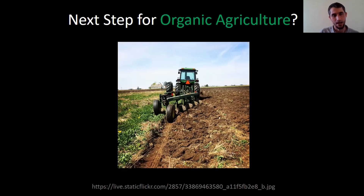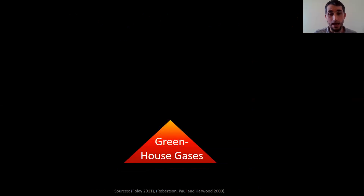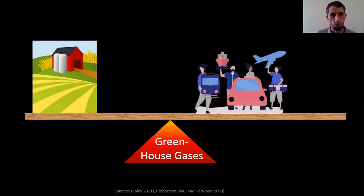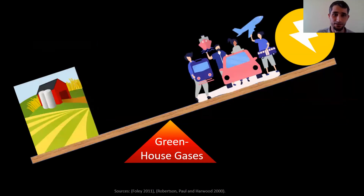That got me onto a pathway to explore what's the next step for organic agriculture. We've come a long way, and in a lot of ways we've made great strides. What can we do to improve what we're doing? One metric we can look at is greenhouse gas emissions. If we consider agriculture's role in greenhouse gas emissions compared to things like worldwide transportation or electricity generation, agriculture actually contributes more greenhouse gases.